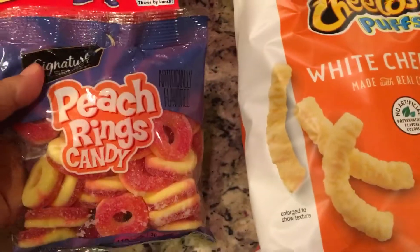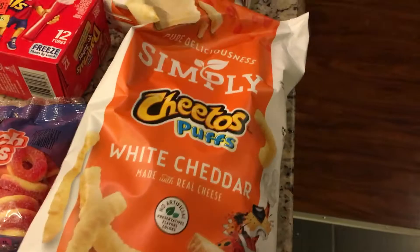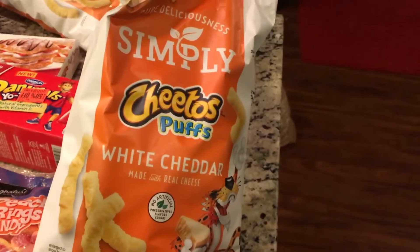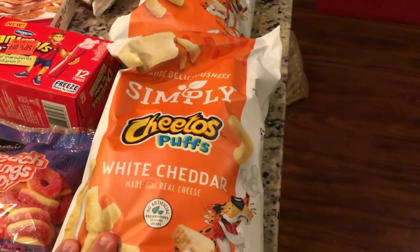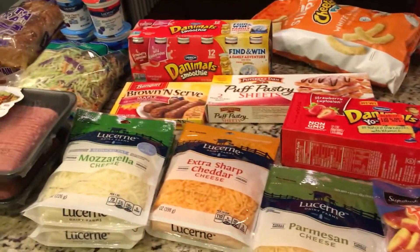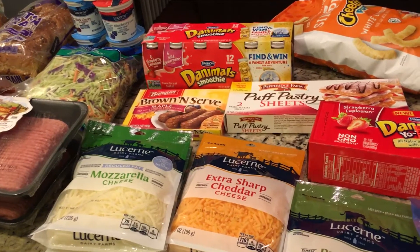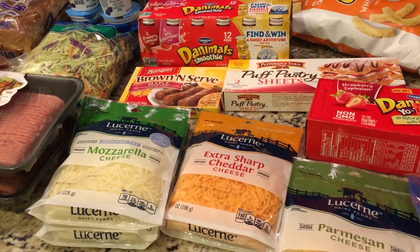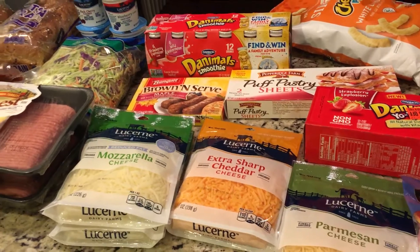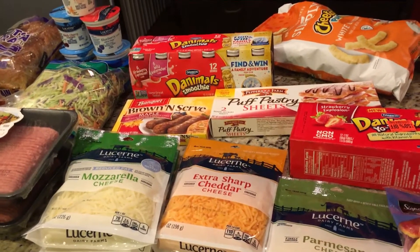These little catering candies were 99 cents. And then these Simply Cheddar white cheddar puffs — if you buy three, you get them for $1.99, so I grabbed three bags. And then what you're not going to see here are three of the Safeway brand Refresh 24-bottle packs of water. If you buy three, you get them for around $1.60 each, which was pretty good.